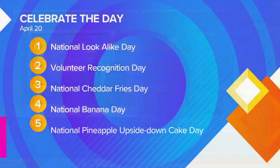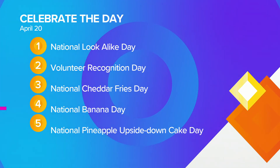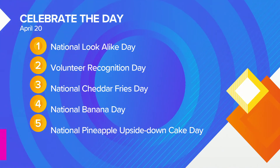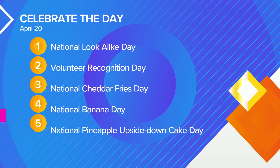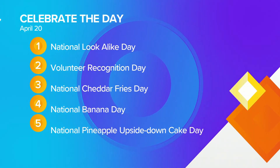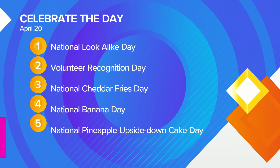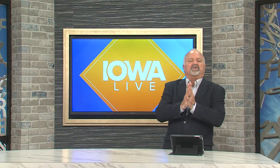How about we talk about some of the things we can celebrate today? Do you have a doppelganger out there — anybody ever tell you you have somebody who looks just like you? Today is National Look-A-Like Day, Volunteer Recognition Day, and then we get loaded down with food items. Have some cheddar fries today, maybe a banana, and if you like pineapple upside-down cake, this is your day. Hopefully everybody can stay dry, and we will see you back here tomorrow for another edition of Iowa Live on Local 5. Have a great day, everybody. Bye-bye.